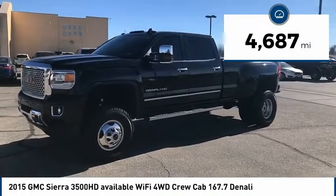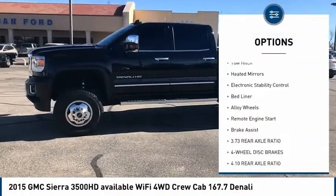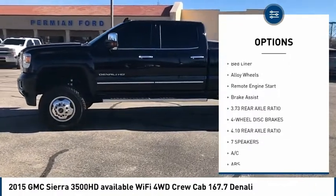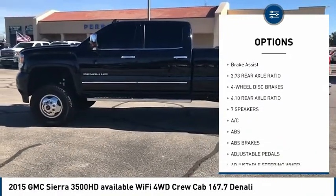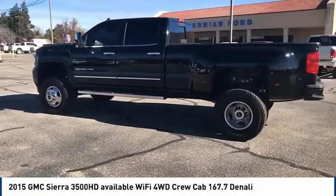Here are some of this vehicle's great options: sliding rear window, four-wheel drive, sunroof, tow hitch, heated mirrors, electronic stability control, bed liner, alloy wheels, remote engine start, and brake assist.